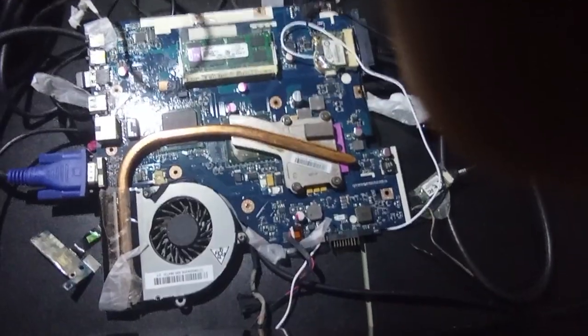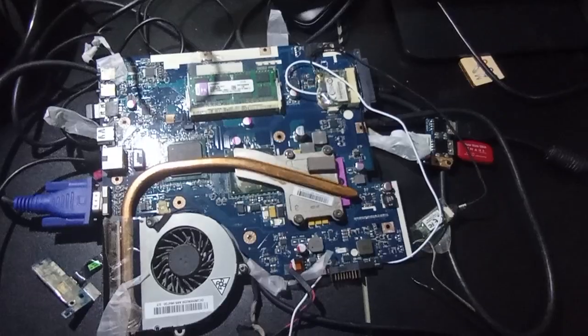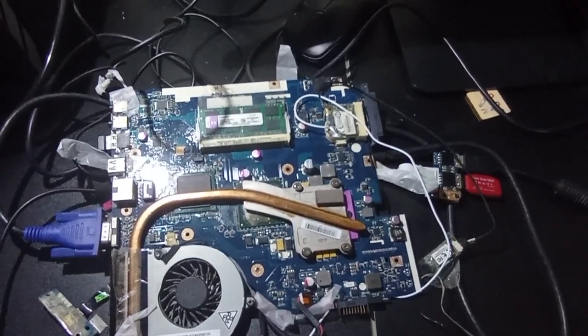Even in that minimal setup I noticed it was still getting turned off. I thought it might be Windows drivers causing the issue, so I booted into another OS, but the same thing was happening. I wasn't convinced — I thought it could be a BIOS issue, so I went and checked the whole power circuit.